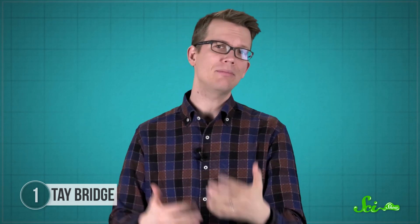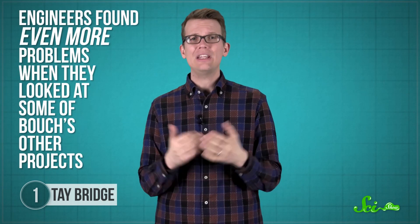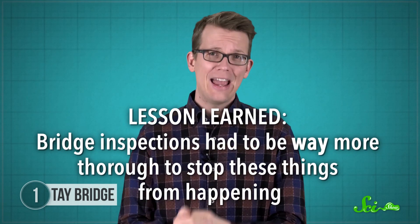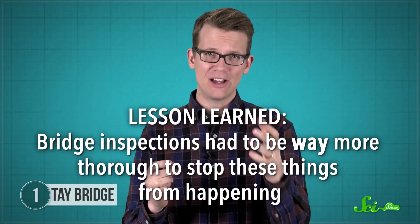The winds could have made the train rock as it went along, maybe even forcing it against the bridge's walls. If that had happened, it would have put a lot of extra stress on those columns, breaking them and bringing the bridge down. Whatever the reason the Tay Bridge fell, engineers found even more problems when they looked at some of Butch's other projects. Some of their components were either just as badly made as the ones on the Tay Bridge, or they were arranged in ways that meant they couldn't hold much weight. Apparently he just wasn't a very good engineer. The Tay Bridge disaster made it clear that those projects were also ticking time bombs, and that bridge inspections had to be way more thorough to stop these kinds of things from happening.